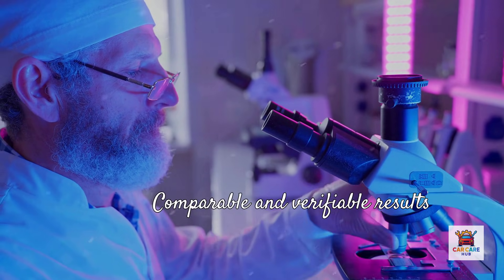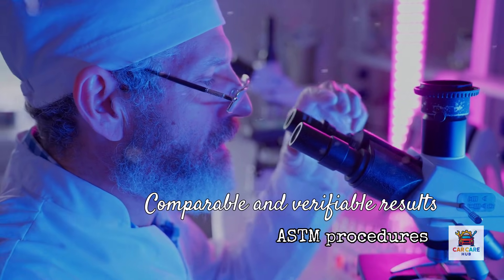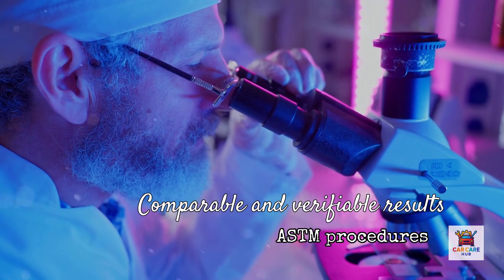Industry standard tests measure all of these using ASTM procedures. These aren't manufacturer tests — they're standardized protocols that any lab can run, which means the results are comparable and verifiable. Amsoil publishes these results publicly. Most competitors don't. That fact alone tells you something.